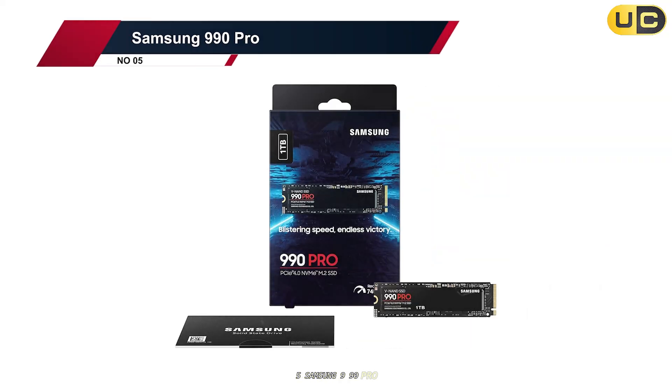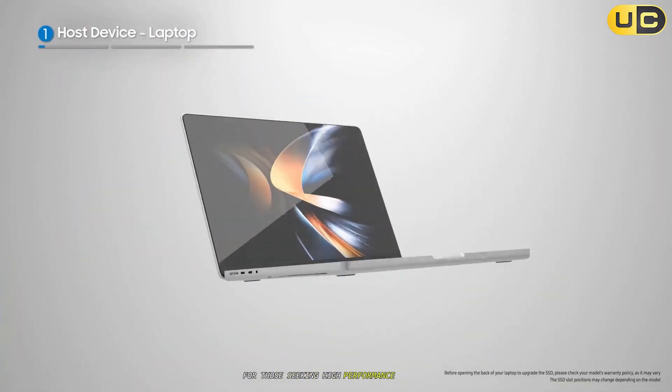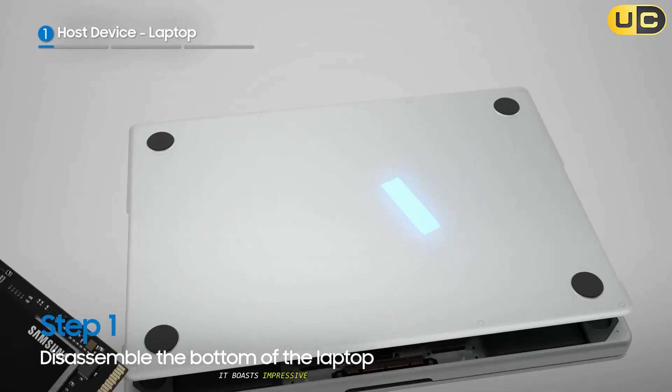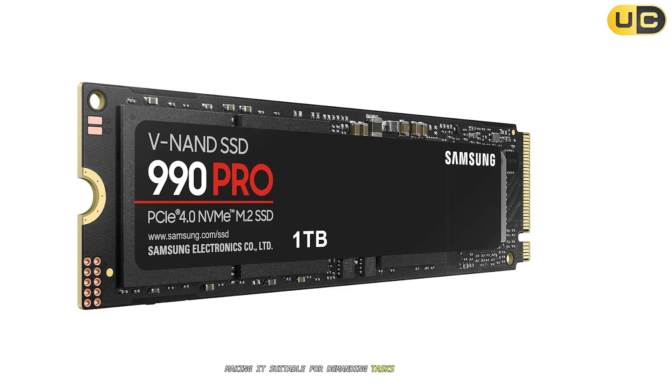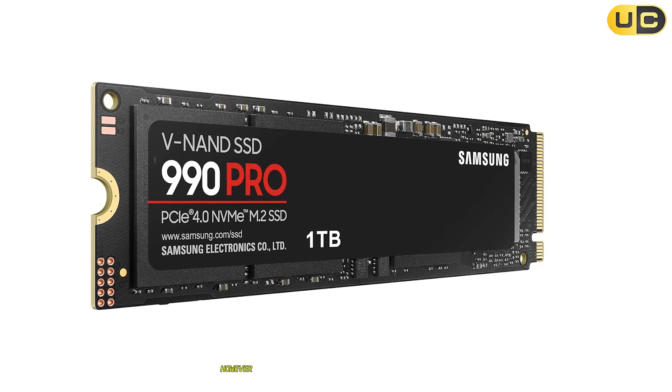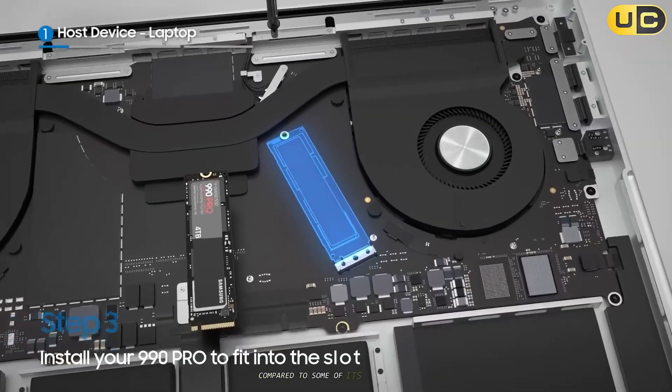The Samsung 990 Pro is a solid choice for those seeking high-performance storage. It boasts impressive sequential read and write speeds, making it suitable for demanding tasks like video editing and gaming. However, one of the drawbacks is its relatively high price point compared to some of its competitors.